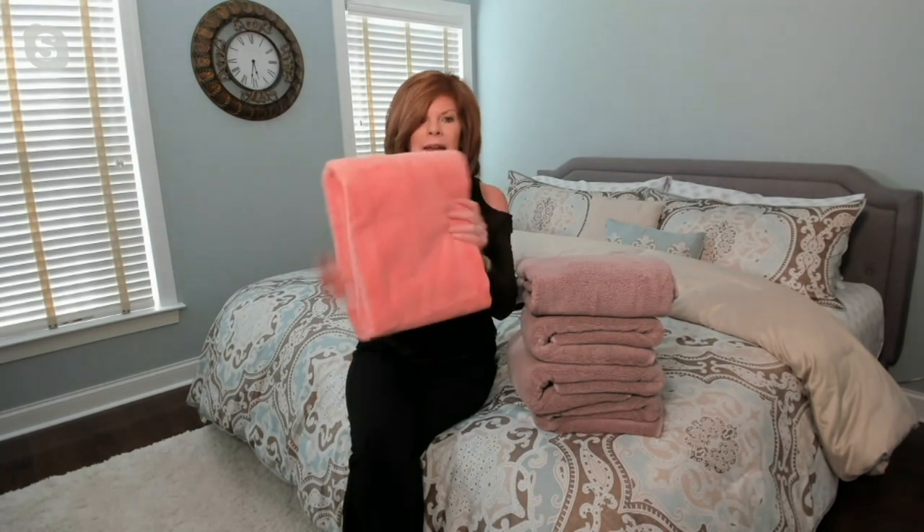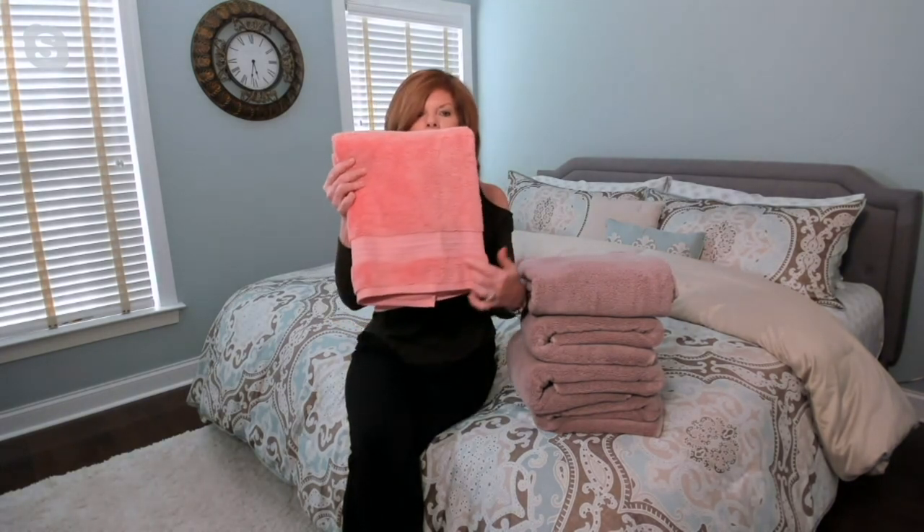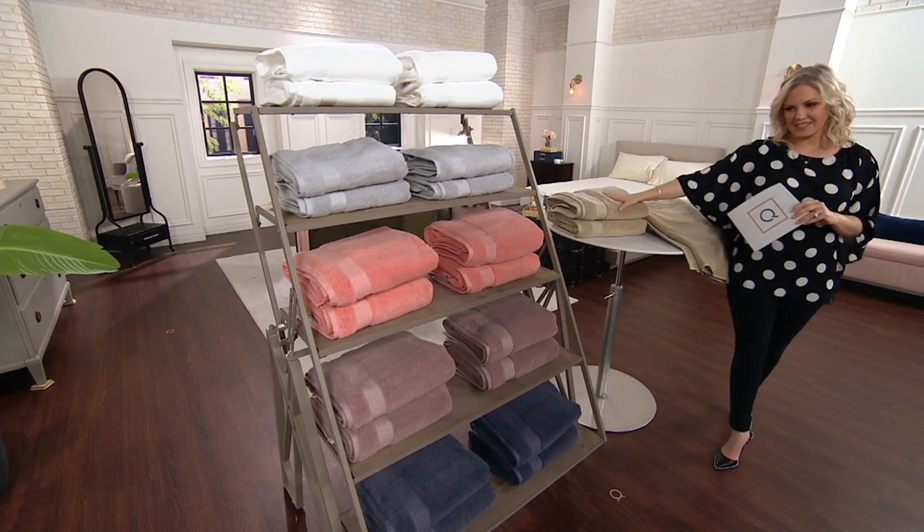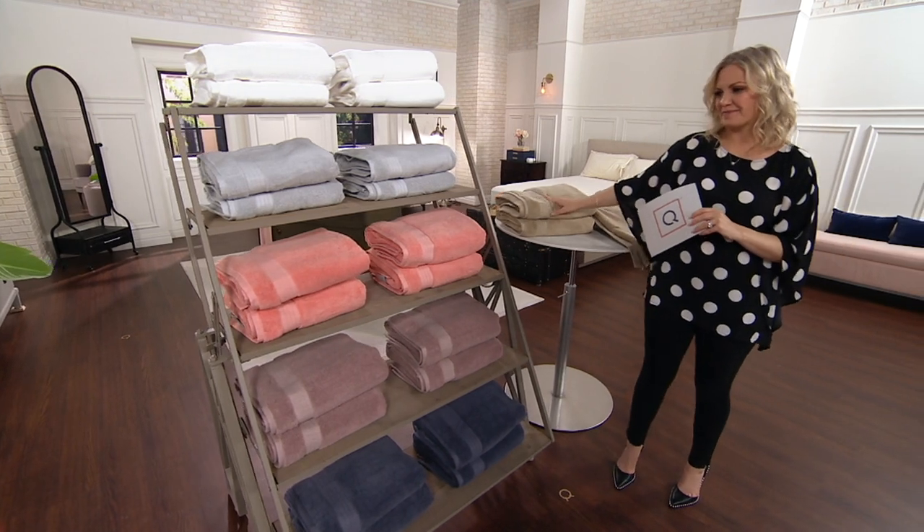Remember with 100% cotton, you don't want to use fabric softener because the cotton needs to bloom and to breathe. I want to show you — I'm going to flip to this side — we put the decorative border right up here as opposed to all the way at the end. If you're someone like me that uses towels, I use one for my hair and one for my body. I change my towel every day now. Treat yourself, get new towels — if you want a new towel every day, now you've got plenty of them.